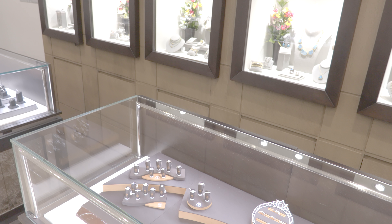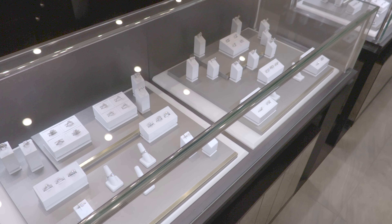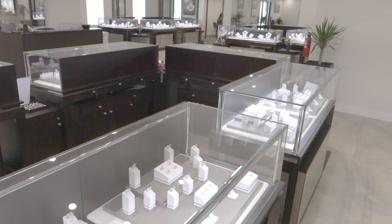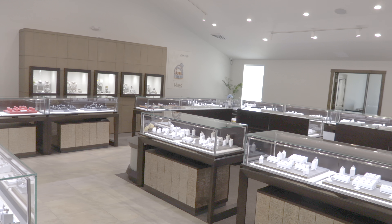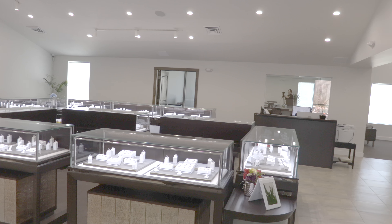SES consulted with the client and coordinated with the electrical contractor to ensure proper installation of the fixtures and controls for the interior and exterior of the property. As you can see, when using the correct product in the right situation, a successful outcome is guaranteed.